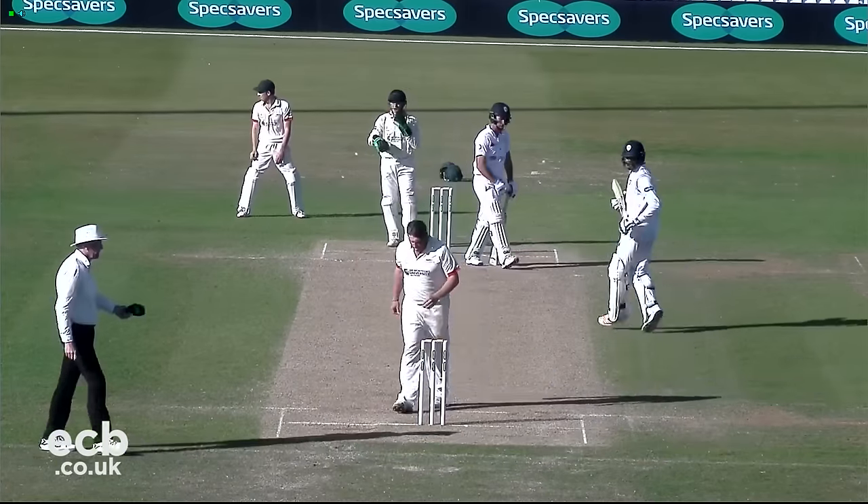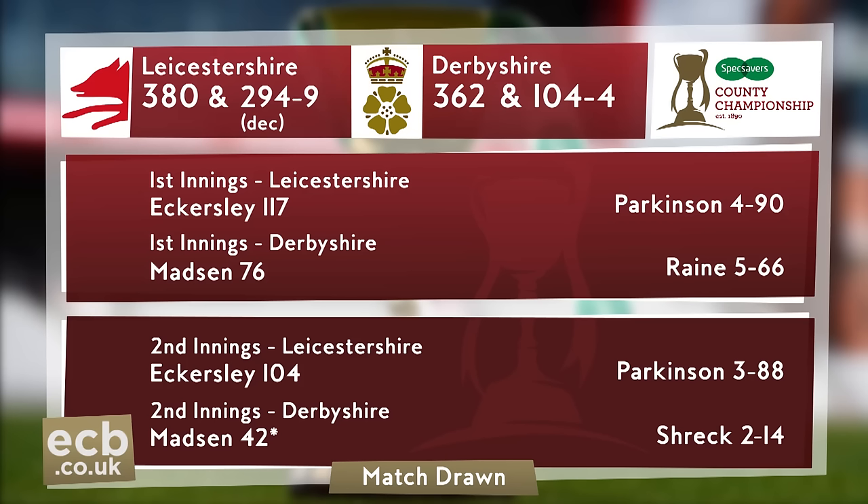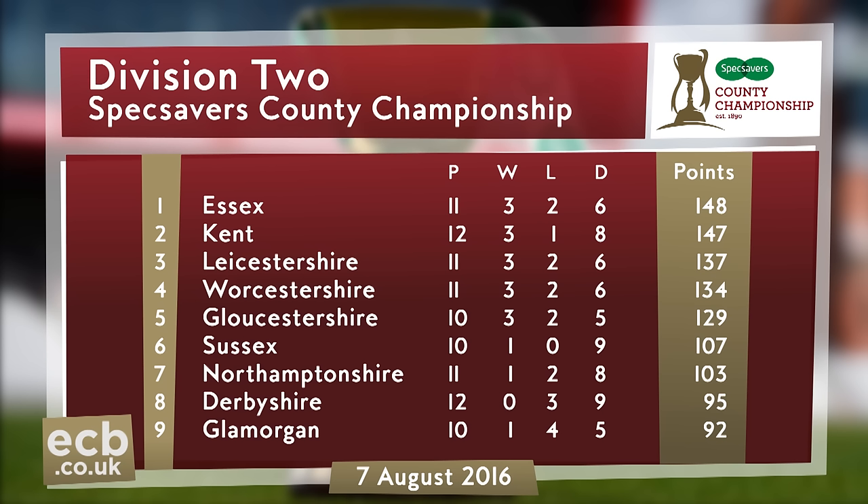Derbyshire ended their second innings on 104 for four, Madsen 42 not out, Thacker unbeaten on 31. Both teams take 11 points from this East Midlands derby match, a result that leaves Derbyshire second from bottom and still winless this season, whilst Leicestershire are now just 11 points behind leaders Essex.